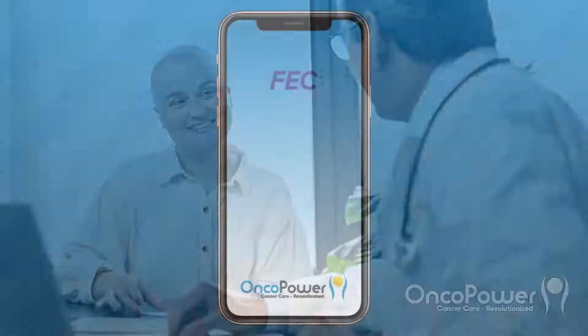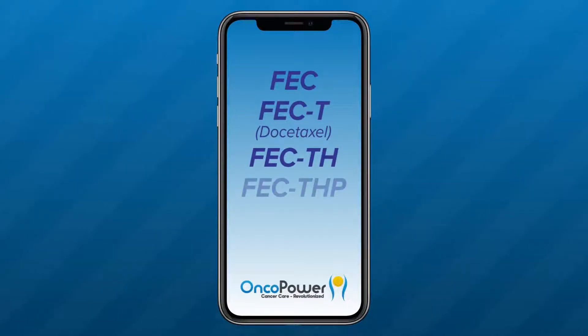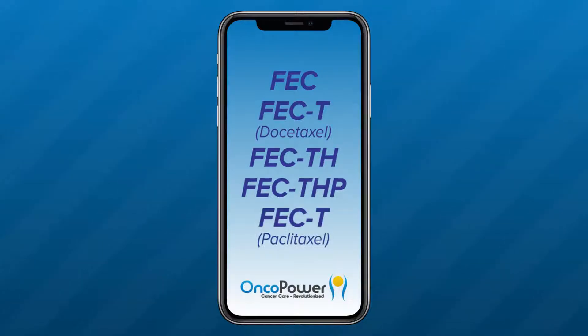During your consultation, your doctor had discussed treating your cancer with a chemotherapy that is one of FEC, FECT, FECTH, FECTHP, and FEC followed by paclitaxel regimens.